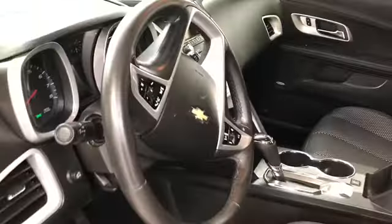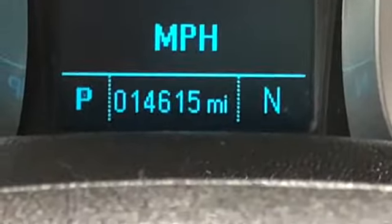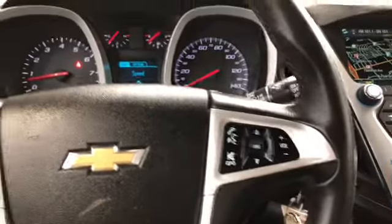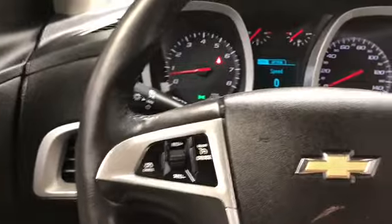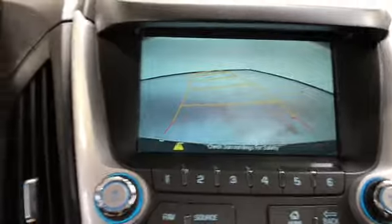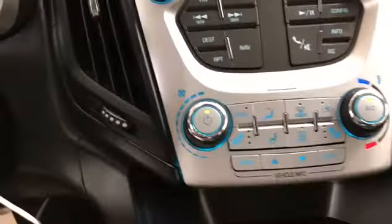Now let's have a look on the inside. Premium black cloth seats. It's got tilt and telescopic steering. This vehicle has 14,615 miles on it. You got audio, Bluetooth, cruise control on the steering wheel, power windows, locks and mirrors, navigation, and a rear backup camera.